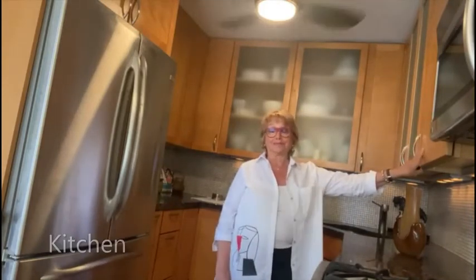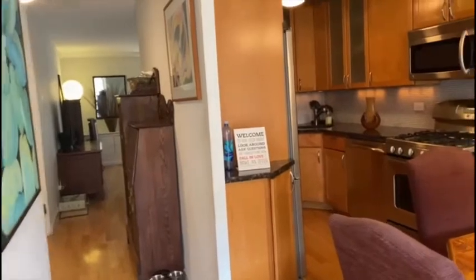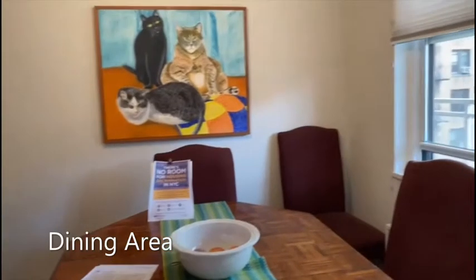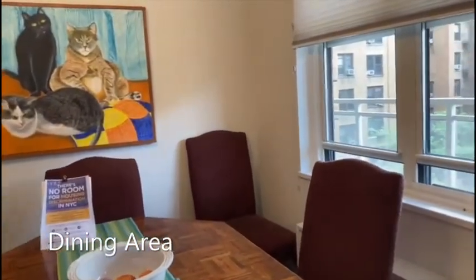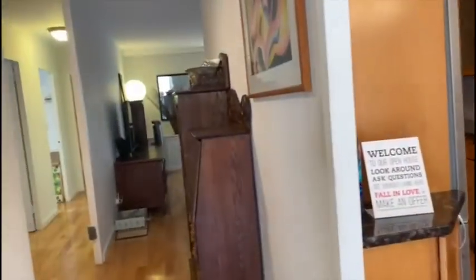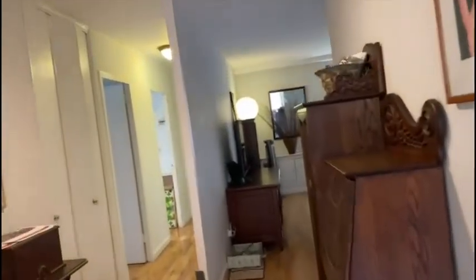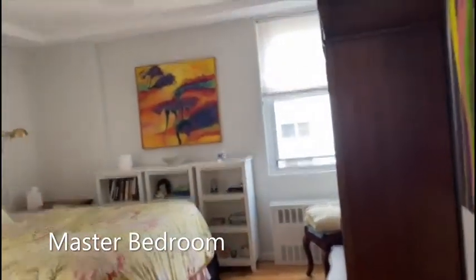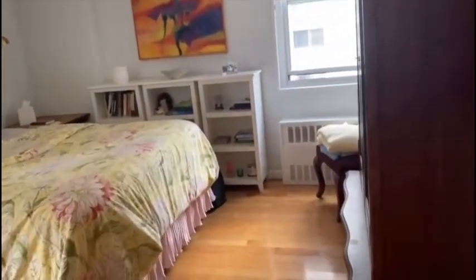As you enter the apartment, to your right side you have a dining area with windows. Then we follow the hallway, and to the left you have what is now the master bedroom.